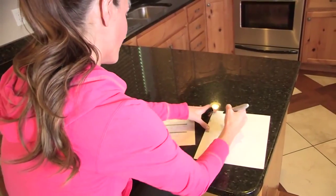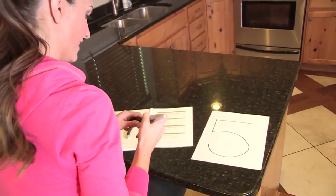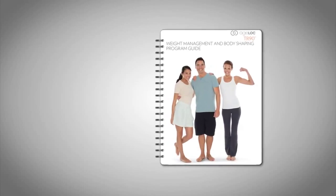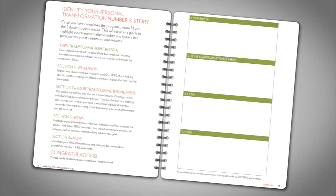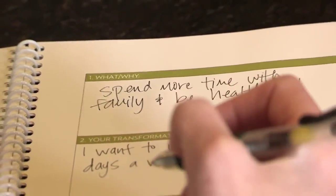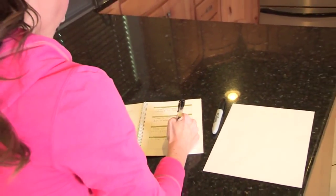The final step is creating your transformation story. At the end of the 90 days, you'll determine your transformation number. This can be any number that you choose — it doesn't matter if it's high or low, only that it has personal meaning to you. It could be a clothing size, pounds lost, or hours per week spent enjoying physical activities. The important thing is that it represents a personal achievement you are proud of. Pages 72 and 73 of your program guide will ask you six questions to help you finish creating your transformation story, which will tell others about your experience, how the program has improved your life, and how it will impact your business going forward.